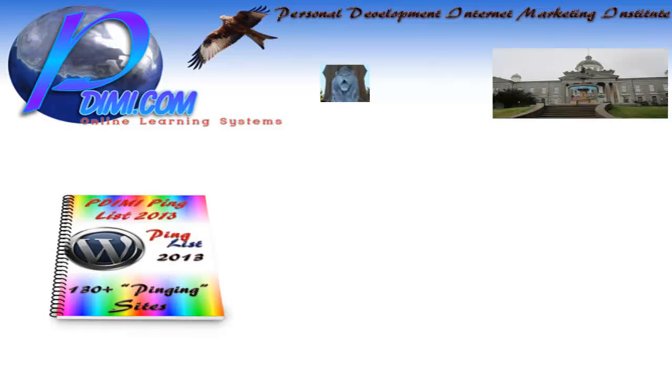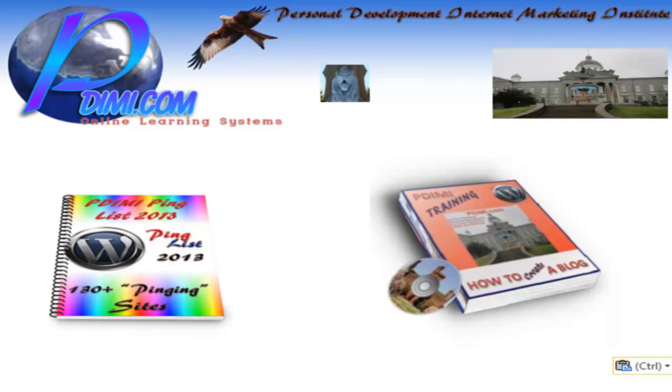There is our Ping List 2013, which is an up-to-date list with more than 130 pinging sites in this document. We also have 3 or 4 free courses on how to create a blog with different WordPress themes. And this is just a few of them.